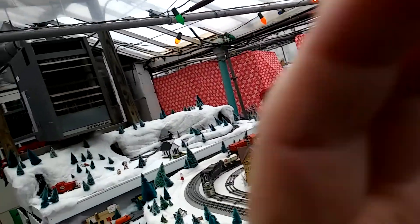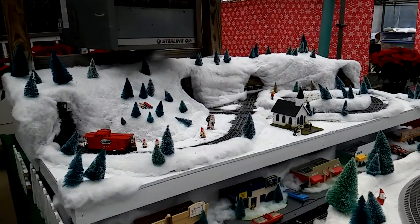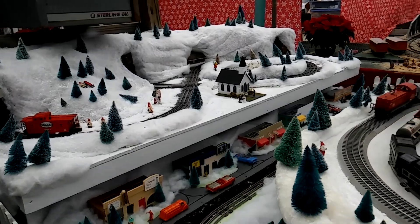They have the train layout here. Oh, yeah. So we just stopped. This is their O-gauge layout.